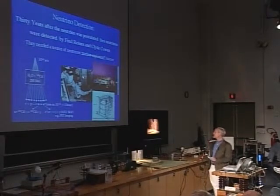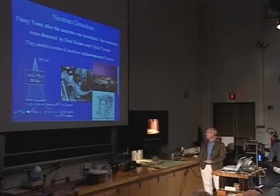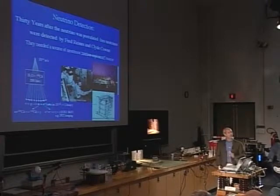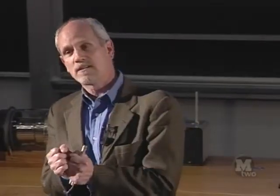Reines and Cowan used the neutrino interaction where a neutrino is absorbed by a proton, producing a neutron and a positron. Neutrons are detectable, particularly with a little cadmium added. The positron — the antiparticle of the electron — very easily finds a negative electron in the water, annihilates, and produces a characteristic pair of gamma rays of very specific energy.